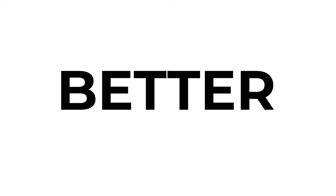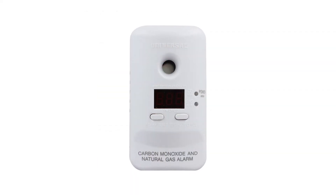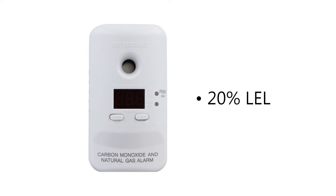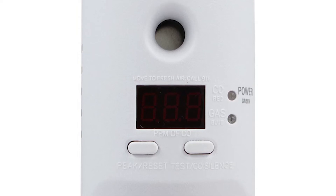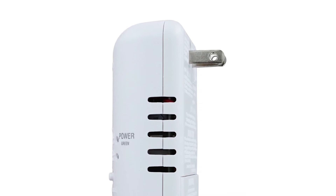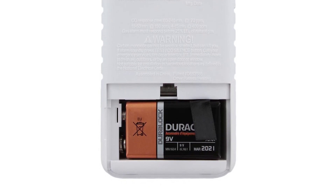Next for our better choice, we're taking a look at the Universal Security Instruments MCN-D401 plug-in 2-in-1 carbon monoxide and natural gas smart alarm with battery backup. Similar to the First Alert alarm, the USI alarm can detect both carbon monoxide and natural gas. This detector will sound at 20% LEL, which is 5% faster than the First Alert alarm. The digital display screen provides carbon monoxide parts per million levels and displays gas during an occurrence of natural gas. The compact plug-in design covers only one outlet for fast and easy installation with no additional wiring required. However, unlike the First Alert alarm, this alarm doesn't have a line cord for extended placement options.